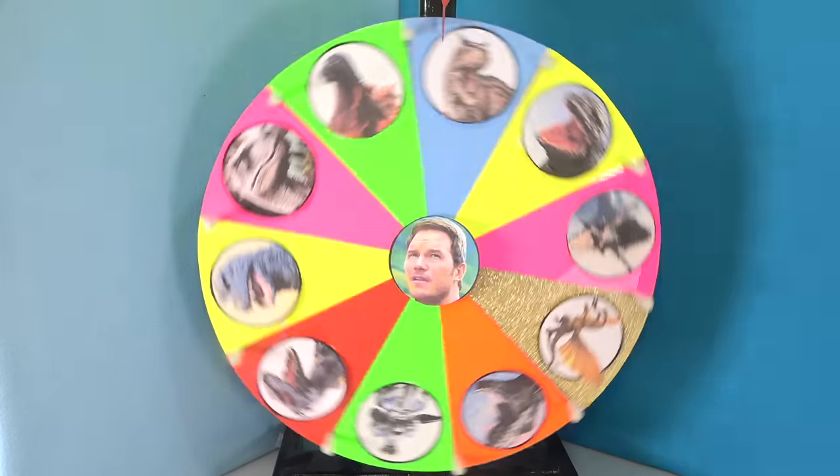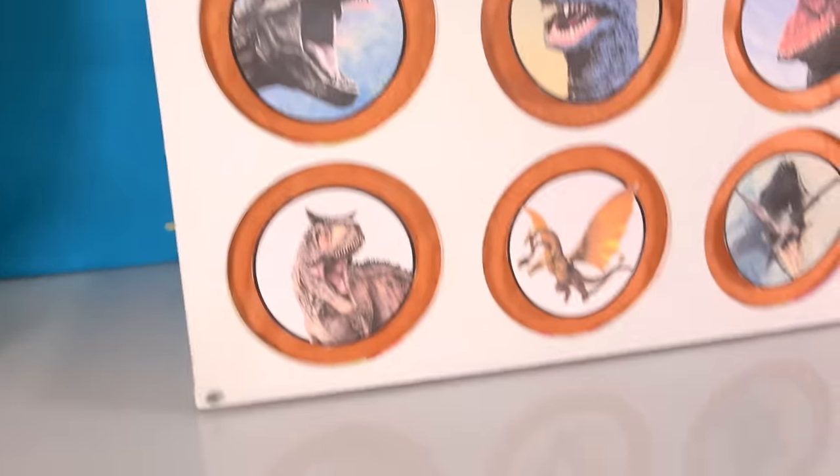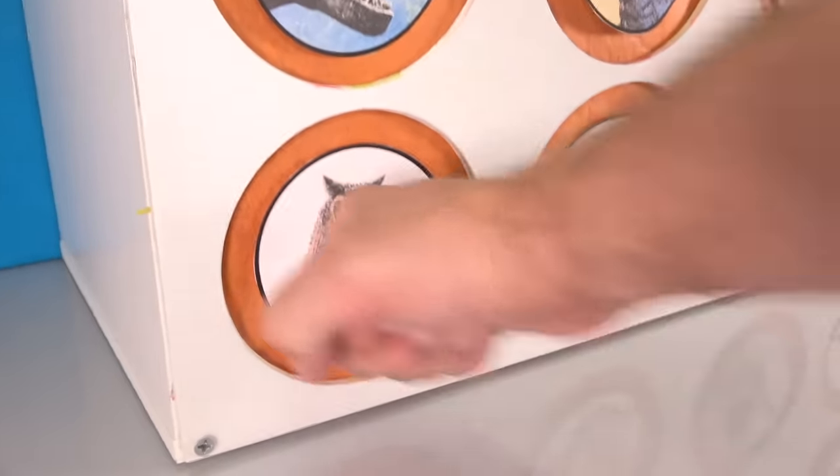We got the Carnotaurus. Don't slime us, Carnotaurus! Ready? One, two, three. Oh, we got a slime box — what is this? There's an insect inside!